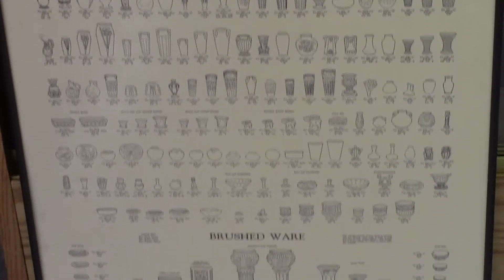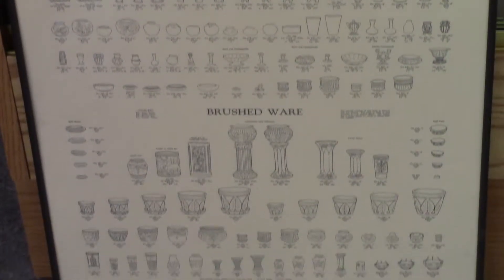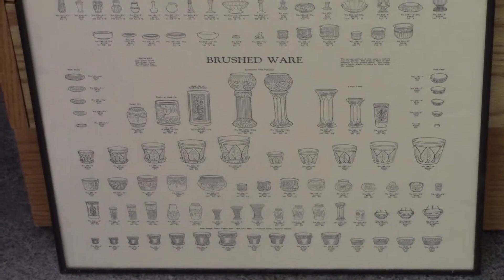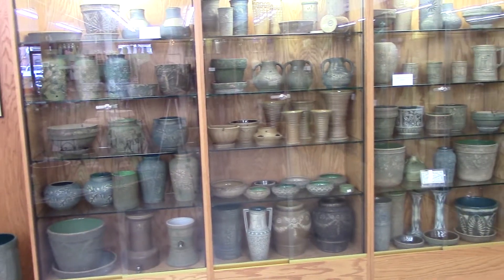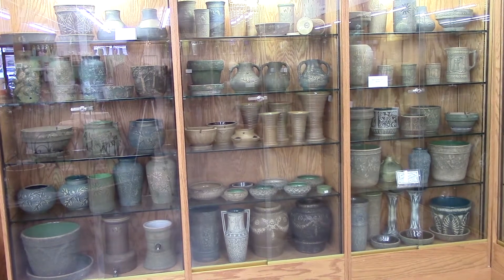Here in the Pottery Museum of Red Wing is an enlarged replica of this sales list, with wholesale prices ranging from $1.50 for flower frogs to $126 for jardineers with a pedestal, and those prices were for a dozen items.